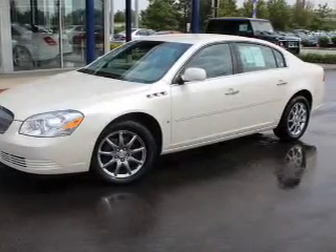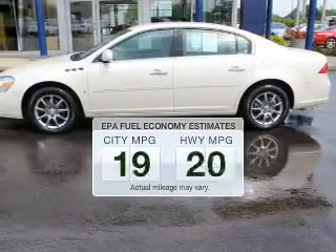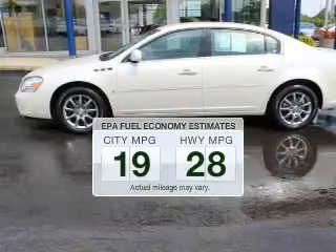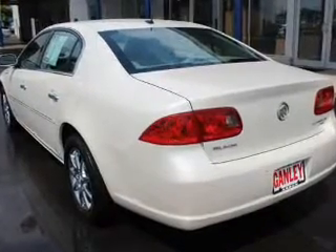Introducing the 2007 Buick Lucerne — travel the roads in style and comfort in this great vehicle. Better gas mileage means better long-term driving, and this ride delivers with a great low fuel consumption rate. The powertrain includes front-wheel drive with a solid 6-cylinder engine driven by an automatic transmission.